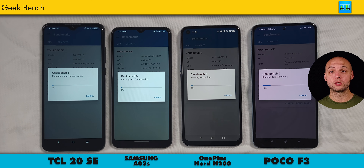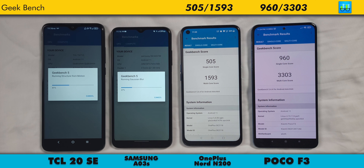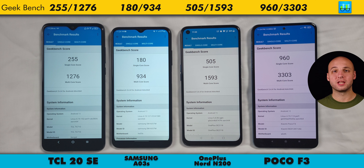Lastly for benchmarks, we have Geekbench, which gives you a single-core score and a multi-core score for your CPU. The Poco comes in with a single-core score of 960 and a multi-core score of 3,303. The Nord N200, 505 and 1,593 respectively. The TCL with 255 and 1,276. And the Samsung with a single-core score of 180 and a multi-core score of 934. I don't think the Samsung AO3S really performs as poorly as that score would indicate, and I actually don't think the TCL performs slowly either.